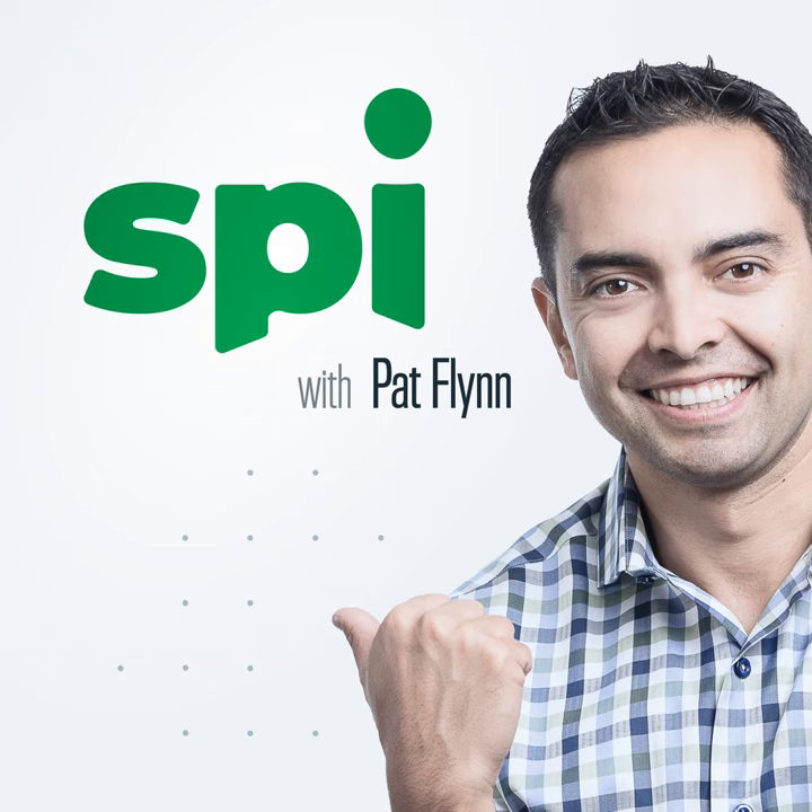Want to stop grinding through resumes and just meet your match already? You can with Indeed. If you need to hire, you need Indeed — your matching and hiring platform with over 350 million global monthly visitors. Their matching engine helps you find quality candidates fast. In fact, by the time this ad is over, 23 new hires will have been made on Indeed, according to Indeed Data Worldwide. It's the perfect match of speed and quality.